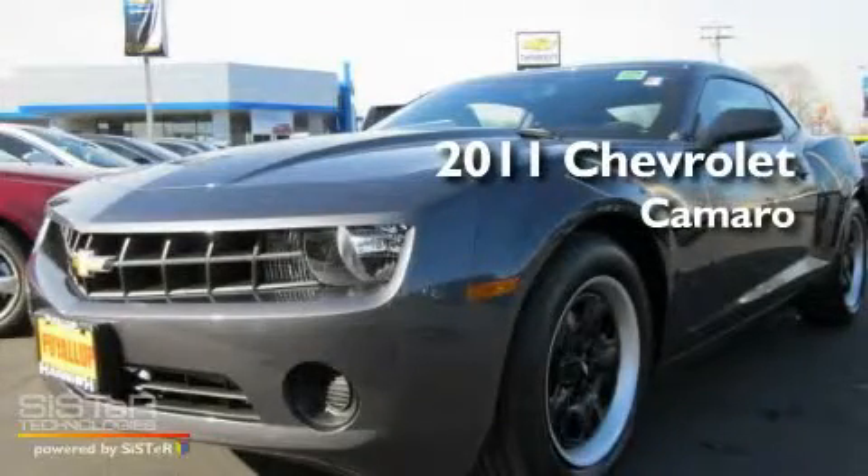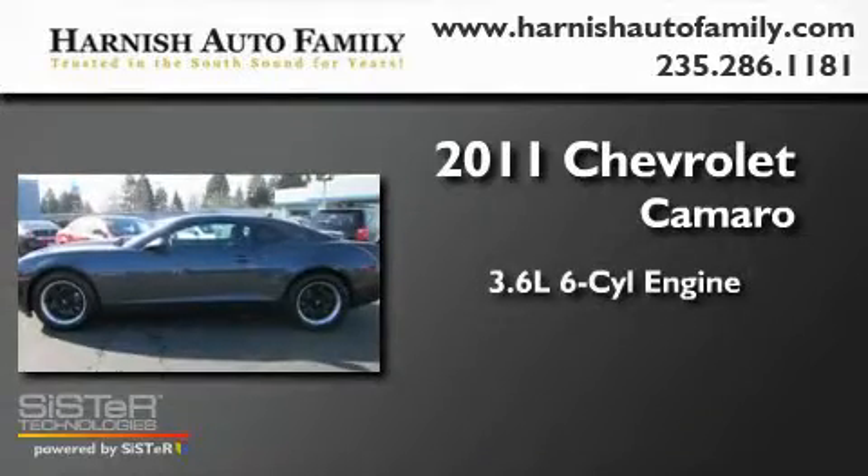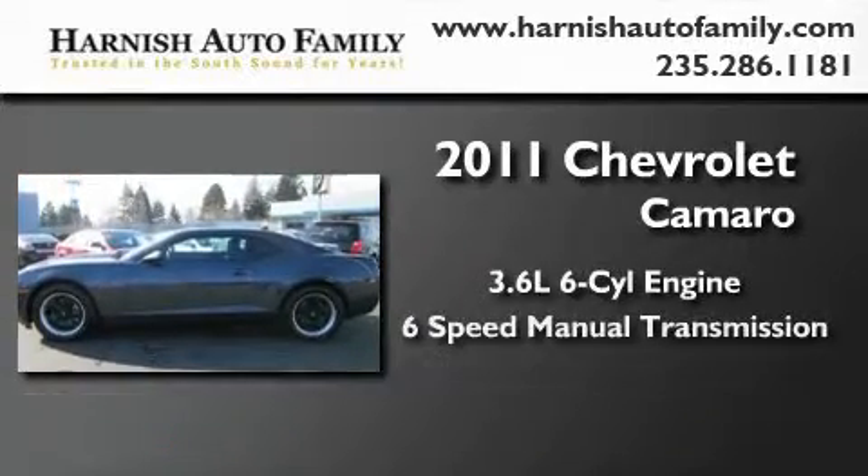This is a brand-new 2011 Chevrolet Camaro. It features a 3.6-liter, six-cylinder engine and a six-speed manual transmission.